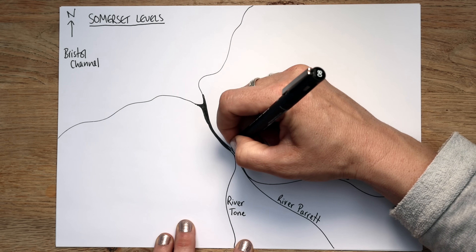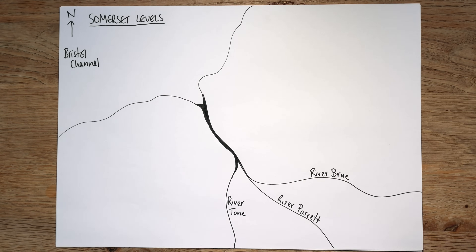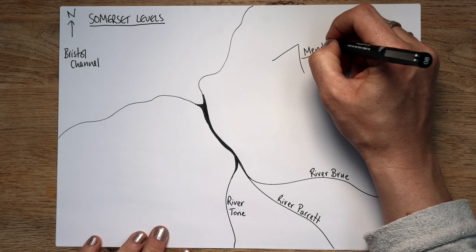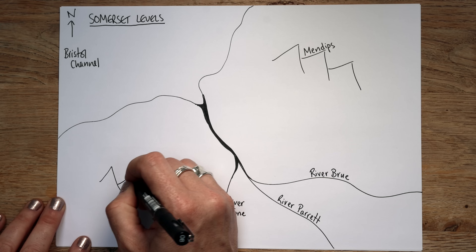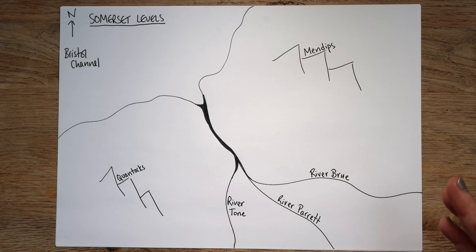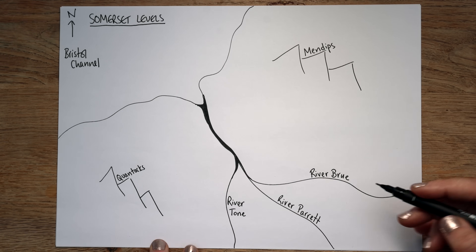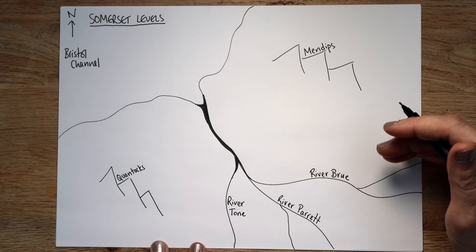Somerset has all these natural reasons for flooding, like all these rivers that feed in. But it's also got hills — to the northwest you've got the Mendips, and to the southwest you've also got a range of hills called the Quantocks. So you've got these areas of high land, and then this incredibly low land area — much of it is actually below sea level or at sea level — coupled with multiple rivers flowing into that area and bringing all that moisture from these hilly areas as well.